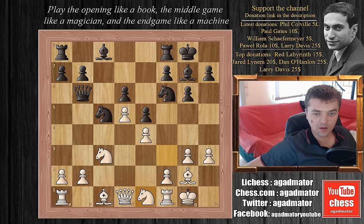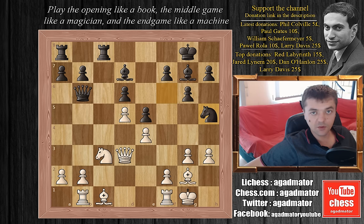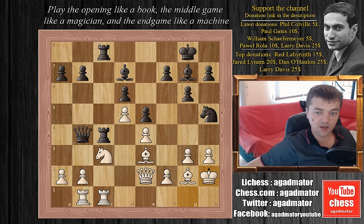Botvinnik plays knight to e1, we have bishop to d7, knight to d3, Tal captures on d3, Botvinnik captures on d3. We have rook f to c8, rook to b1. Now Tal plays knight to h5, preparing to push f5. We have bishop to e3 attacking the queen, queen to b4, queen to e2, rook to c4, and rook f to c1. Tal plays rook a to c8, doubling up. Botvinnik plays king to h2, improving the king's position and adding protection to the h3 pawn.